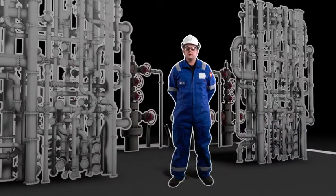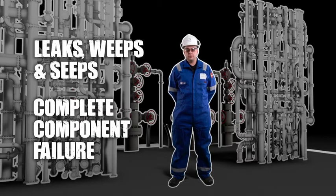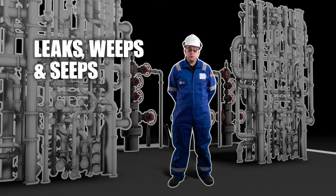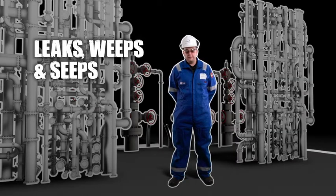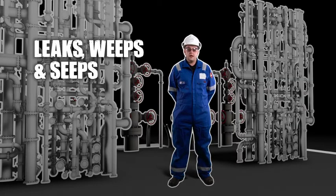The main sources of hydrocarbon release from small bore tubing assemblies come from two main areas. This can be leak sweeps and seeps or complete component failure. In terms of leaks, seeps and sweeps, the release usually starts small and comes from mechanical seal failure or compromise, but if undetected or unmanaged this can quickly worsen and pose a threat to the asset and personnel involved.